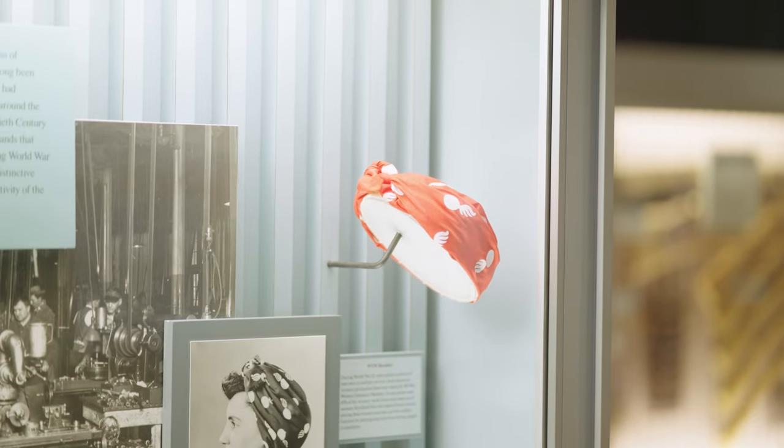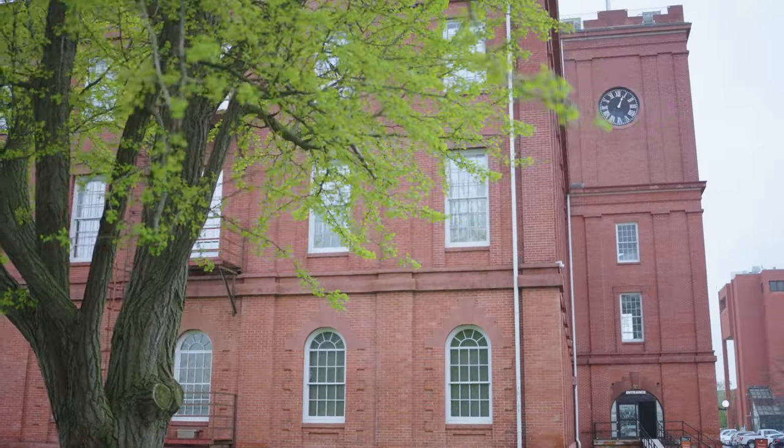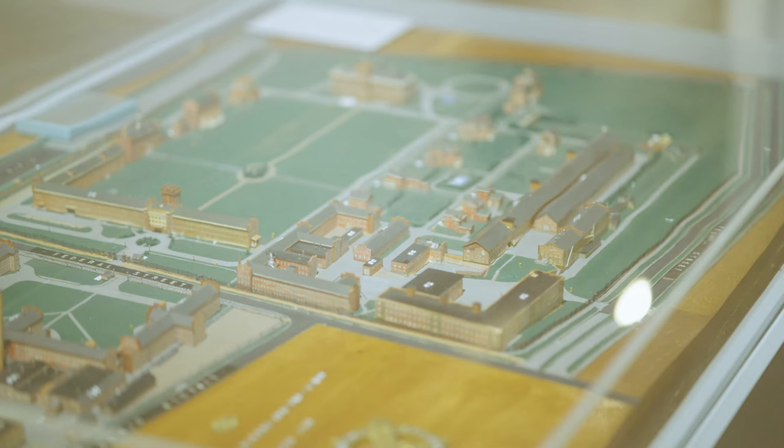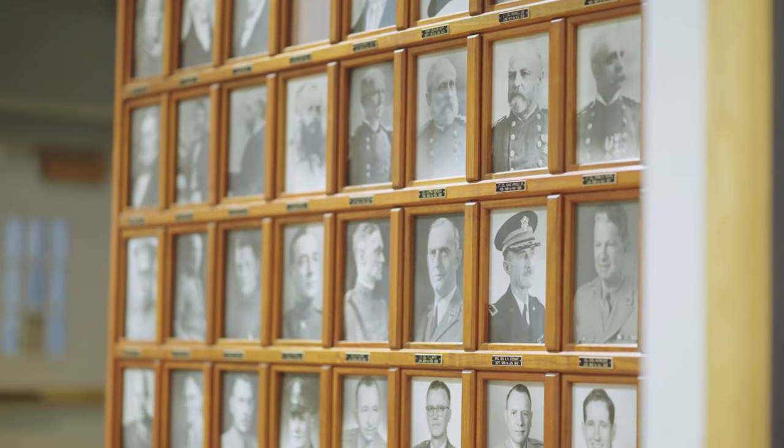Springfield Armory National Historic Site offers ranger-guided tours, demonstrations, and blank firing demonstrations, as well as junior ranger programs. We feature at least one big band concert every year, which commemorates when Benny Goodman played here in 1943 during World War II. Come visit America's first armory and largest historic firearms collection at the Springfield Armory.